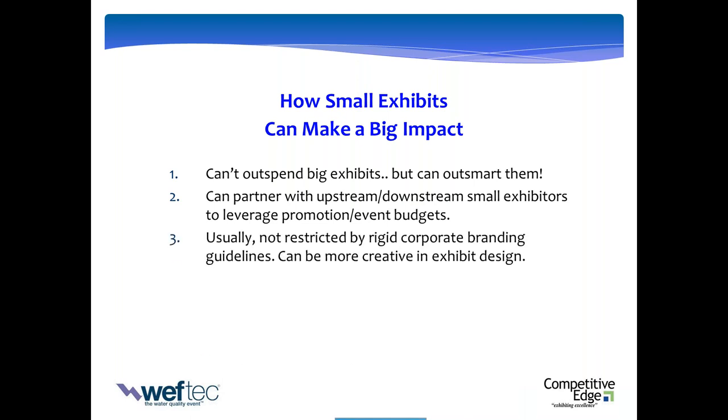As a smaller exhibitor, there are government regulations and OSHA guidelines, but usually you're not restricted by rigid corporate branding guidelines. You'd be amazed at how many exhibits we've evaluated that are not executing very well. When we talk to the marketing managers, they tell us it's their corporate branding guidelines forcing this. A lot of times what works in mainstream media doesn't work so well on the exhibit floor. So you can be a lot more flexible and creative in your exhibits — and that can be a big advantage.